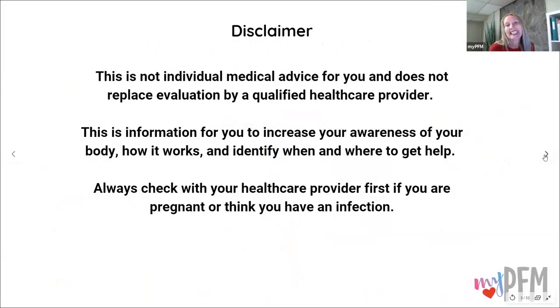First off, this is not individual medical advice. I'm a physical therapist, but I'm not your physical therapist. This does not replace evaluation by a qualified healthcare professional.